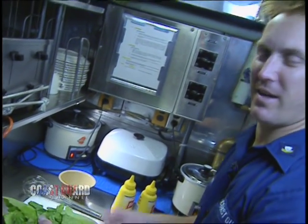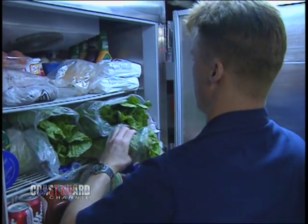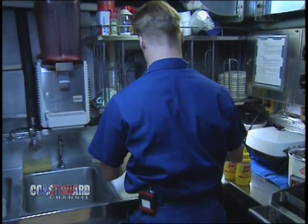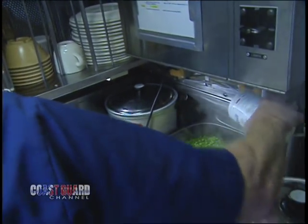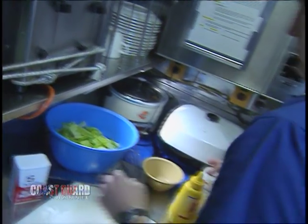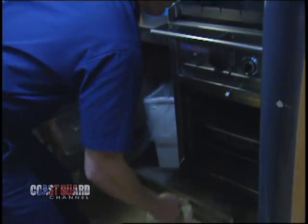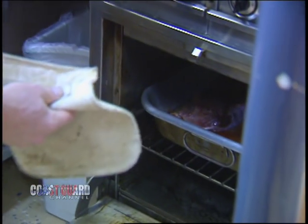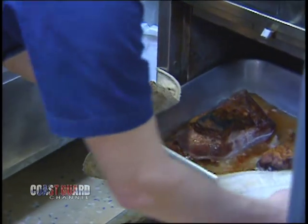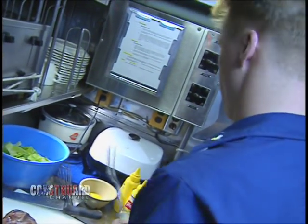We're here on the Coast Guard Cutter Point Stuart. This is my galley. We have a crew of 10 enlisted and one officer. In port, we normally feed everyone right at once, family style. Underway, it kind of shifts — people are on watch, and if you're not on watch you're sleeping or getting ready for your next watch, and if you're not sleeping, you're eating. There's not a lot of room in here, so I have to utilize everything that I have. It's clean as you go — you do one thing and it's right on to the next.